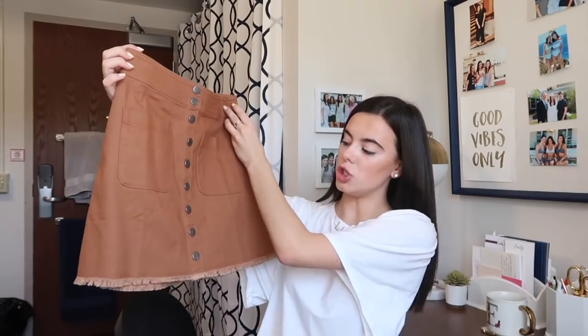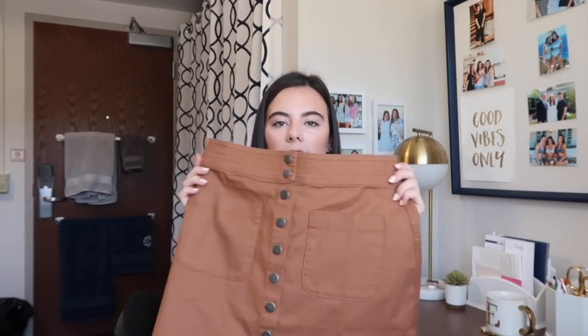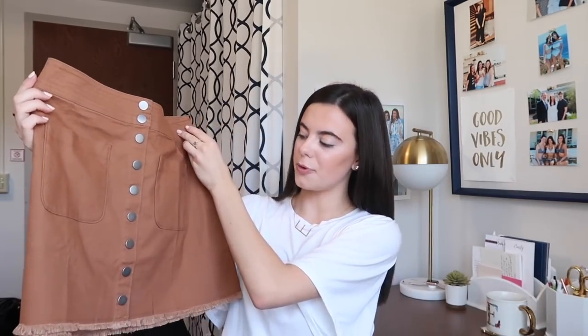From Madewell I purchased this brown jean skirt. Definitely planning on wearing this out. I think it would be perfect with some cute shoes and just a cute top tucked in, and some gold jewelry like I said before.